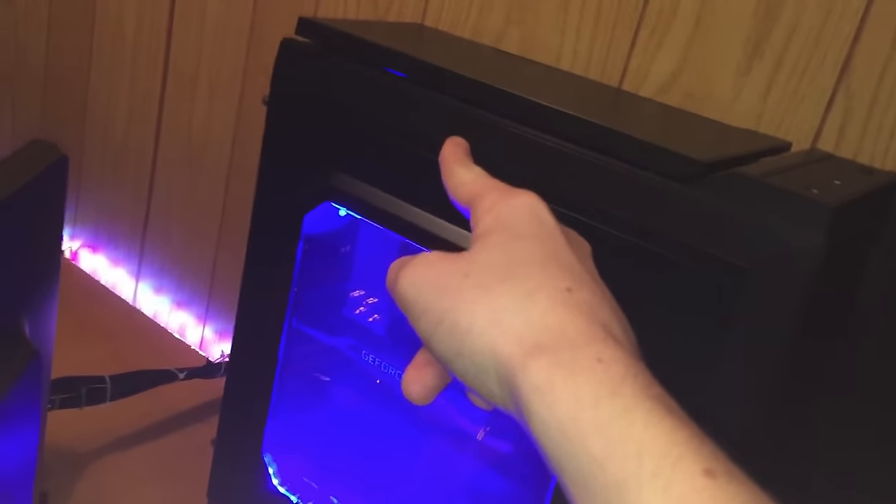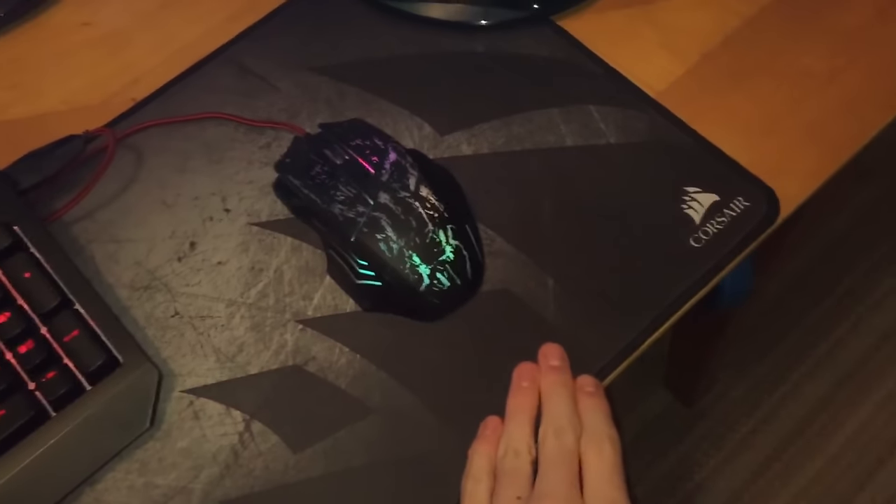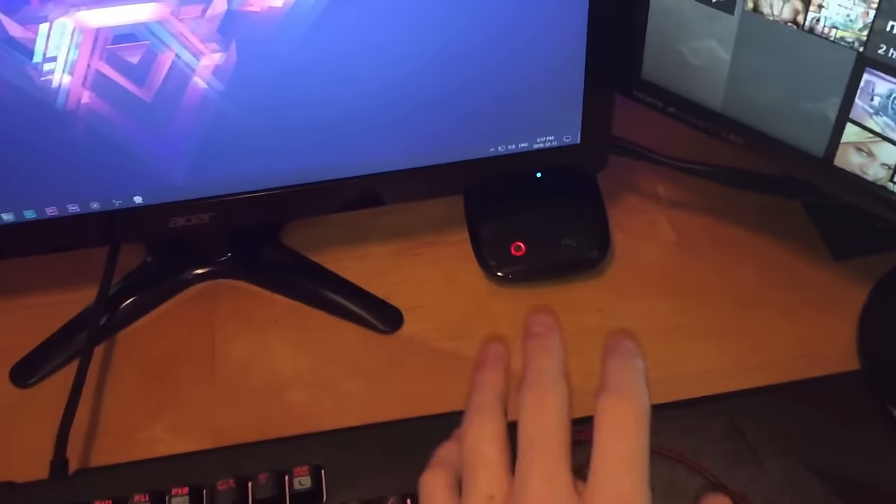Up top on the case we've got USB ports, power and reset buttons, and fan controllers to control fan speed. There are two intake fans and one exhaust fan. Over here is the PlayStation 4, and this is the BenQ monitor — that's just what I play PlayStation or Xbox on. I've also got this Corsair extended mousepad which I absolutely love.